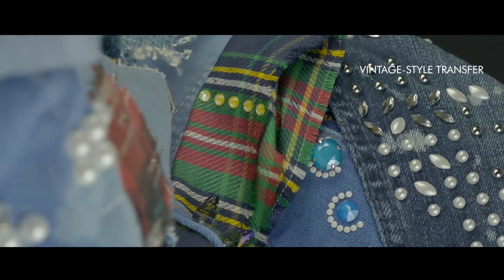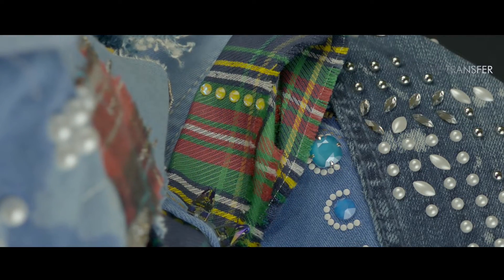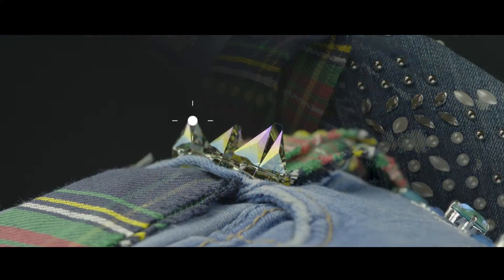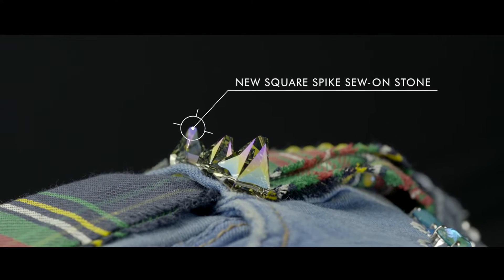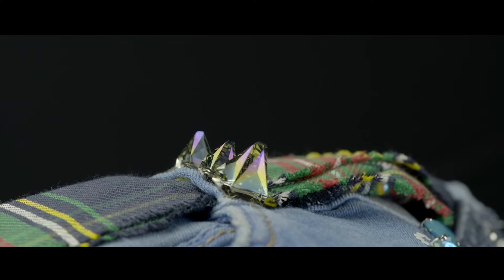Or try securing folds of fabric using decorative features like this one, created with square spike sew-ons.